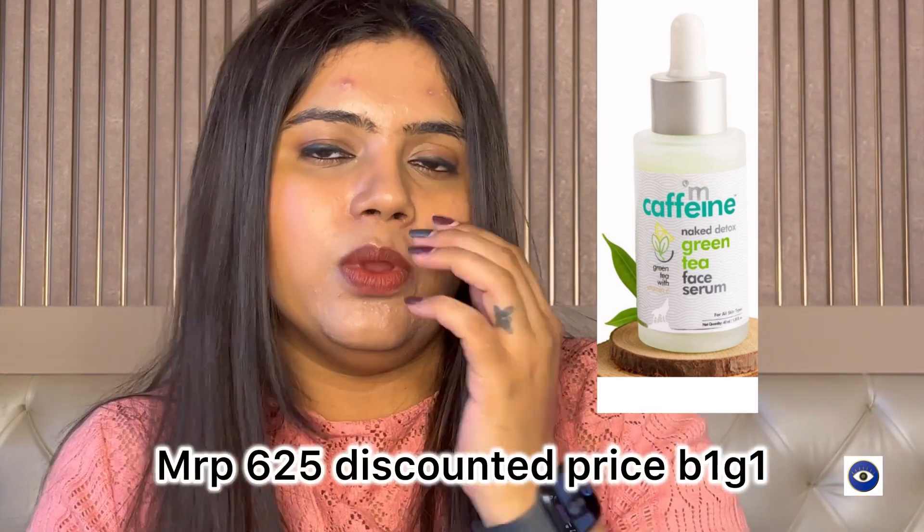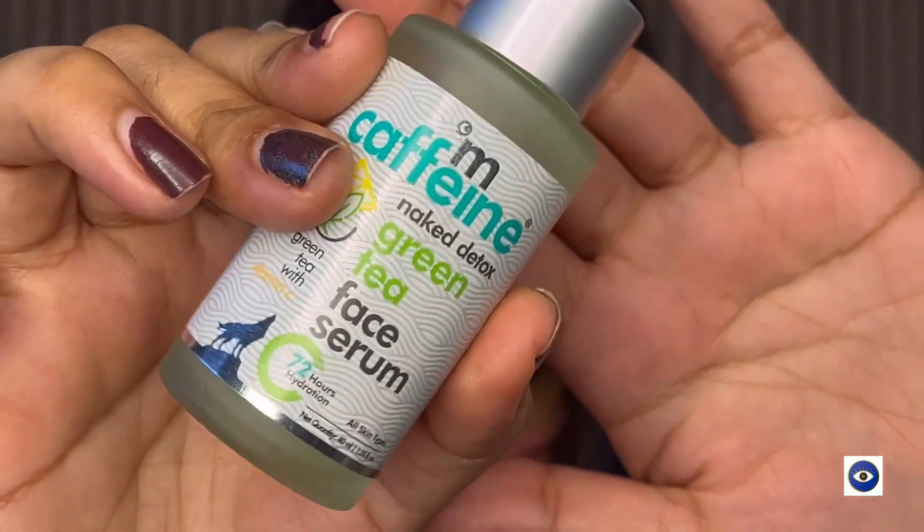I also ordered this serum from MCaffeine — it was on buy-one-get-one. I don't like all their products, but there are specific ones I like, particularly their body scrubs. This serum has green tea and vitamin C, and my skin loves it. It's the Naked Detox Green Tea Face Serum — 72-hour hydration. I don't know why I stopped using it because as soon as I start using it my skin just enjoys it. I already have a used packaging so I was familiar with it.